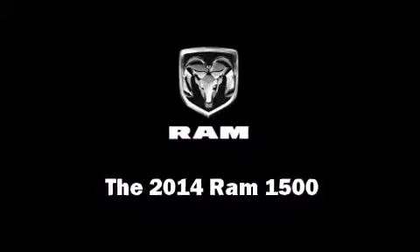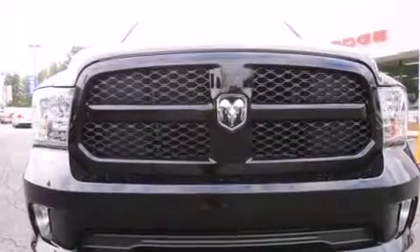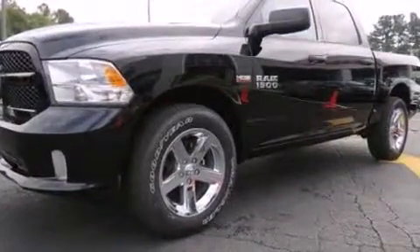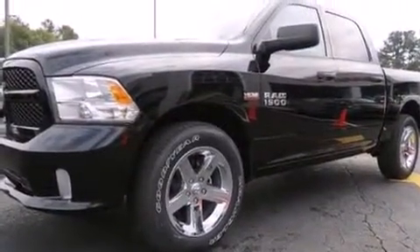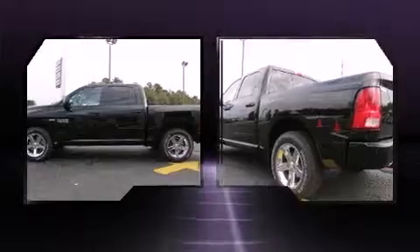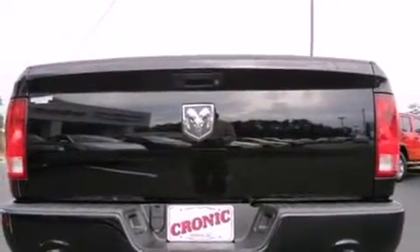Take command of the road in the 2014 Ram 1500. It features an automatic transmission, rear wheel drive, and a powerful eight-cylinder engine. This model accommodates six passengers comfortably and provides features such as a rear step bumper and a front bench seat.